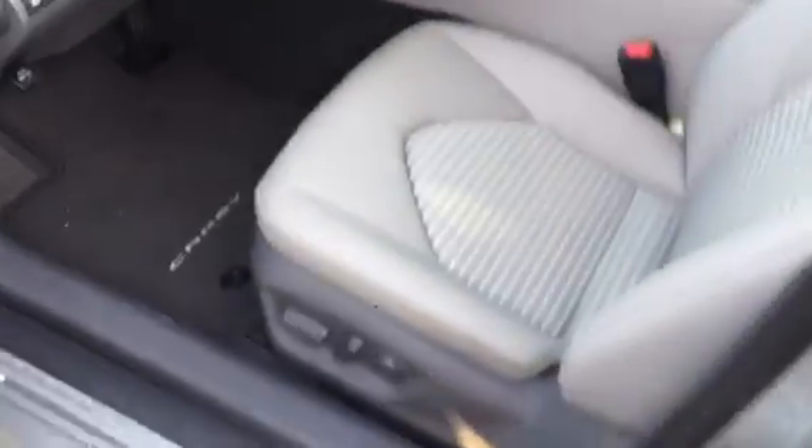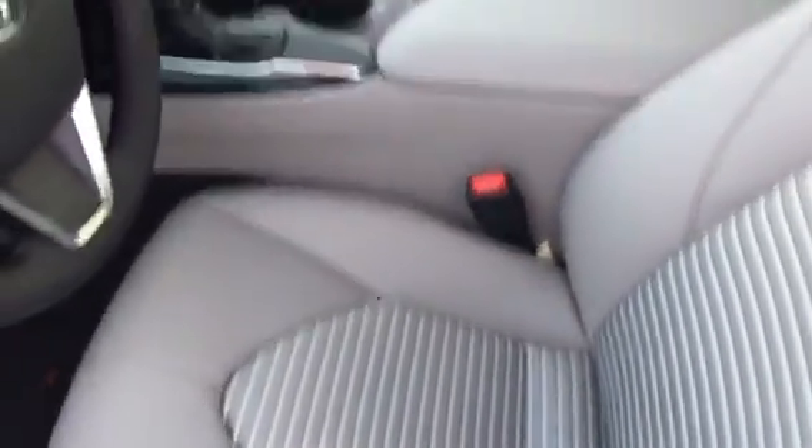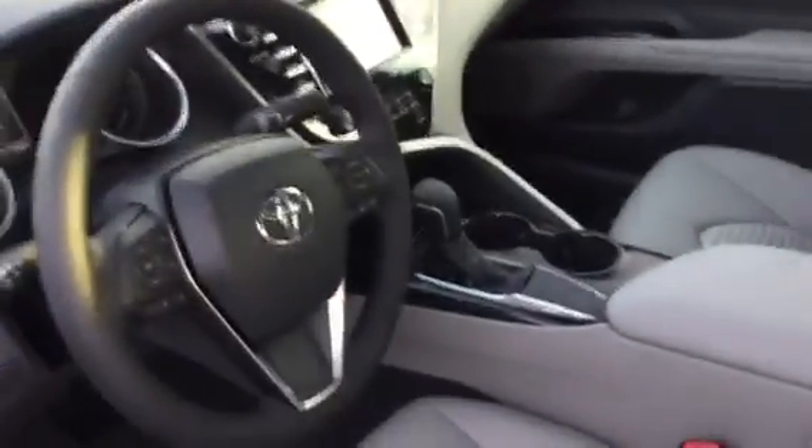Let me show you what the interior looks like. These are the seats I was talking to you about — they're called the soft tech interior. You can see the leather trimmed with a small cloth piece in the middle. Here's the back, power seats.